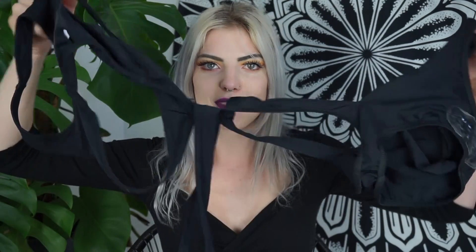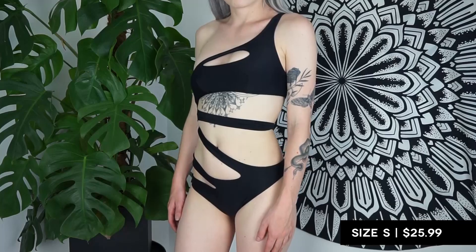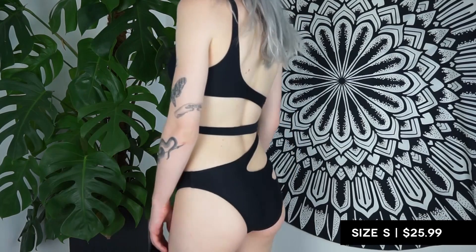Then I have this really cool asymmetrical bathing suit that I honestly can't show properly here. It's also really hard to put on because it's so complicated. But once you've got it on, it is amazing — it looks so cool. I really like the asymmetrical look and I love this one so much. The only problem is that it is a little bit too small for me — too small for my boobs. I got this in a size S and I should have probably gotten a size M.